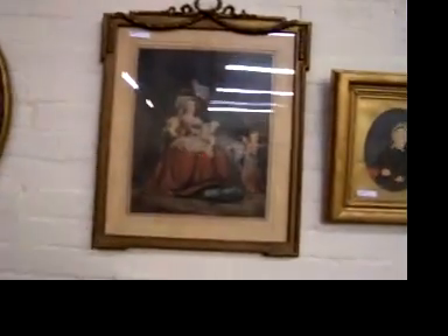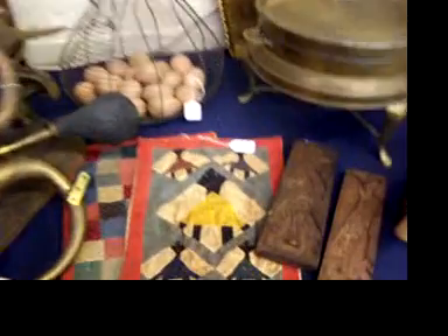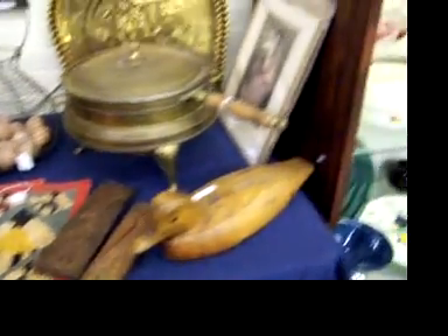Nice artwork. Love the frame and print here — pretty piece. Nice antique portraits. This is a fun little piece here, definitely looks like it's old. Little squares with the mammies in them with Black people. Interesting.